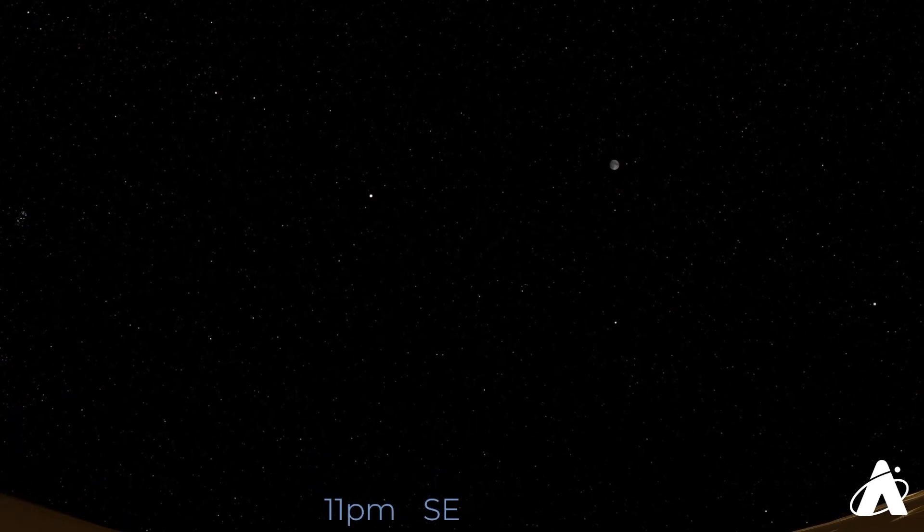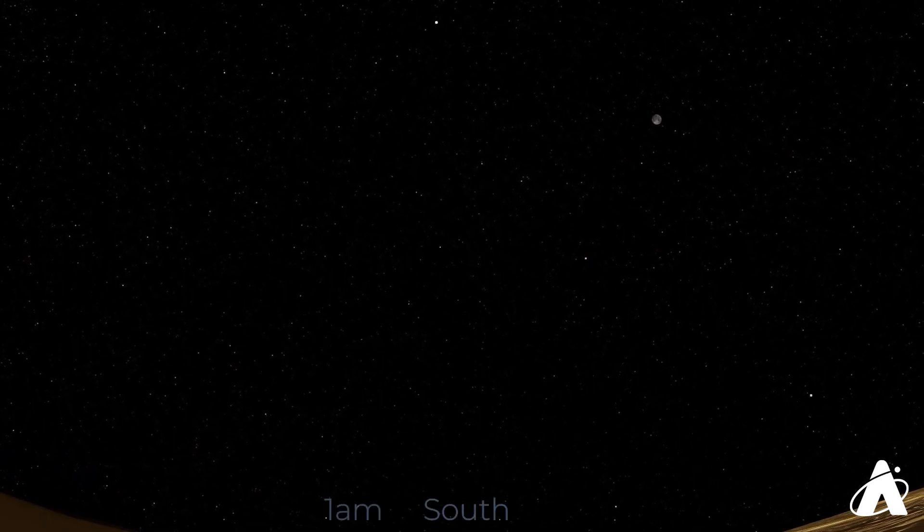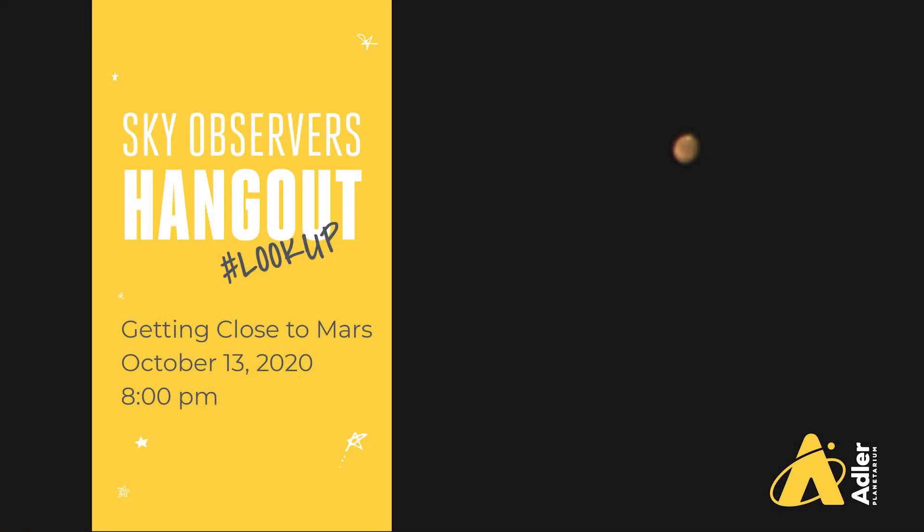My challenge to you: no matter what time you're looking at in the evening, go outside and look at Mars. It won't be this close or this bright for another 15 years, so take advantage and check it out. For more on Mars, check out Adler's Sky Observer's Hangout coming up next Tuesday, October 13th. Michelle and Adriana from the Public Observing Team will cover it all for you, take your questions, and possibly grab some live telescope views of Mars during the show. And if you can't wait till then, check out last night's episode for even more about Mars.